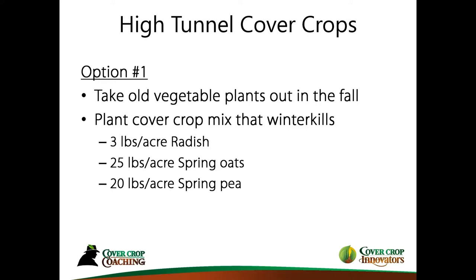Take your vegetable plants out in the fall, remove whatever row covers or ground cloth or plastic you have, level out your beds if needed, and then plant your cover crops. I'm suggesting a very simple, proven mix: three pounds per acre of radish, 25 pounds per acre of spring oats, 20 pounds of spring peas. All of these winter-kill — about 95% winter-kill here in southeast Pennsylvania. Adjust accordingly for smaller scales.